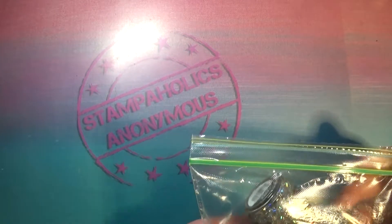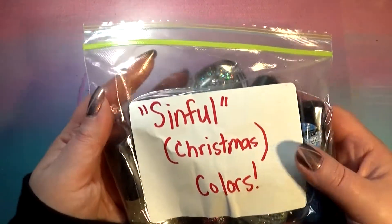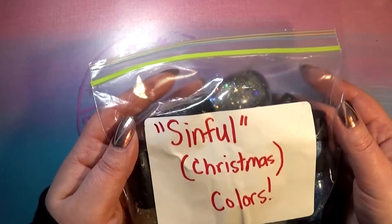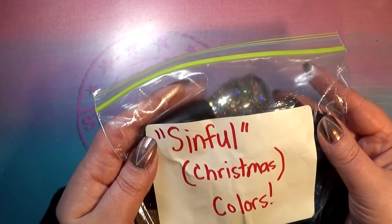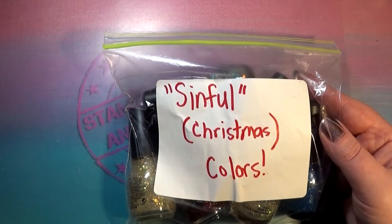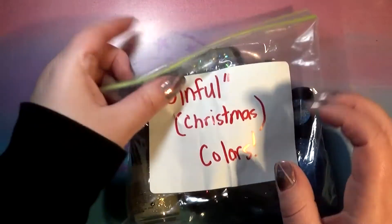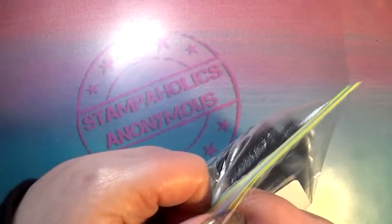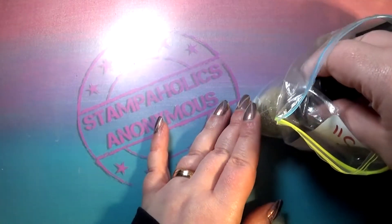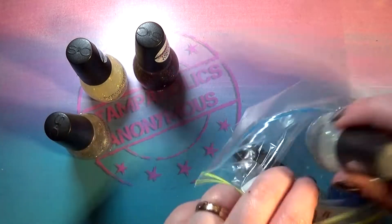Next up is stuff that was gifted to me by Louis — she put everything into labeled baggies, which was so thoughtful. It was a whole family affair unwrapping everything, my nephew loved playing with the bubble wrap. These Sinful Colors polishes were sent to me as a gift by Louis — thank you! She also spoiled my cats with treats and catnip mice.